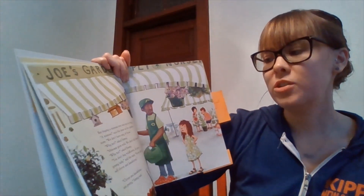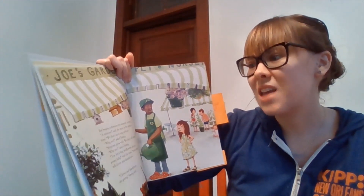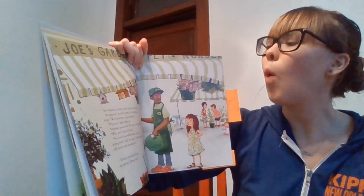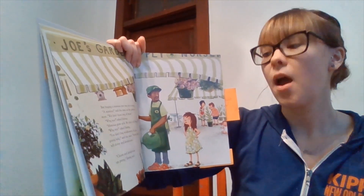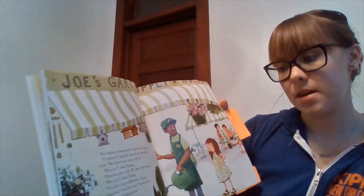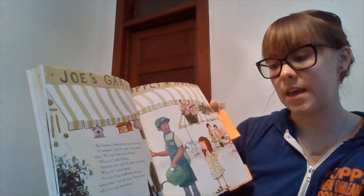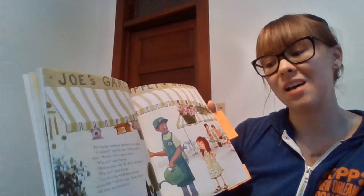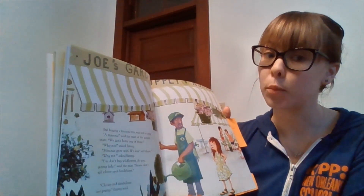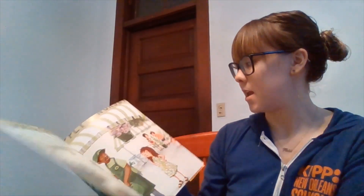But buying a mimosa tree was not so easy. "A mimosa?" said the man at the garden store. "We don't have any of those." "Why not?" asked Emmy. "Mimosas grow wild. We don't sell them. You don't buy wildflowers, do you, young lady? Stores don't sell dandelions and clovers." "Clovers and dandelions are pretty," Emmy said. Emmy is stubborn.